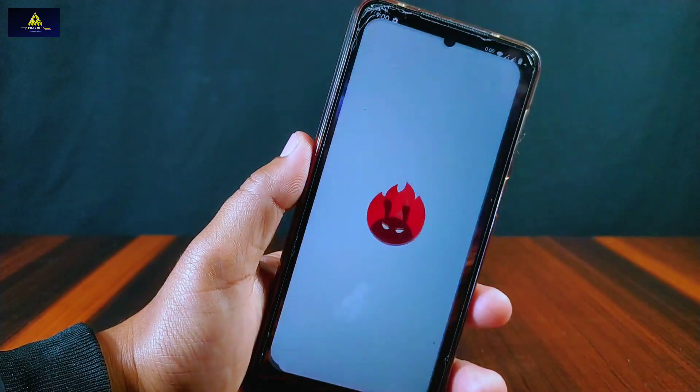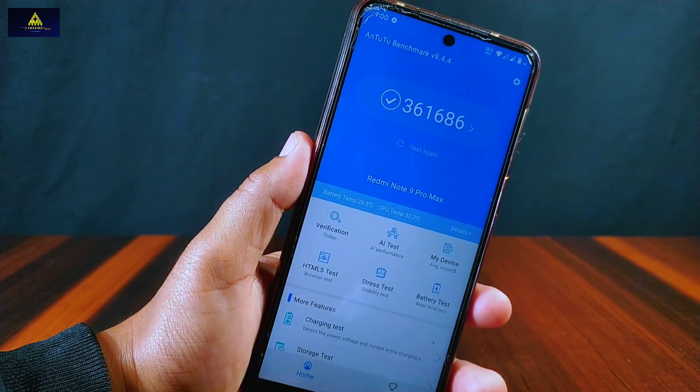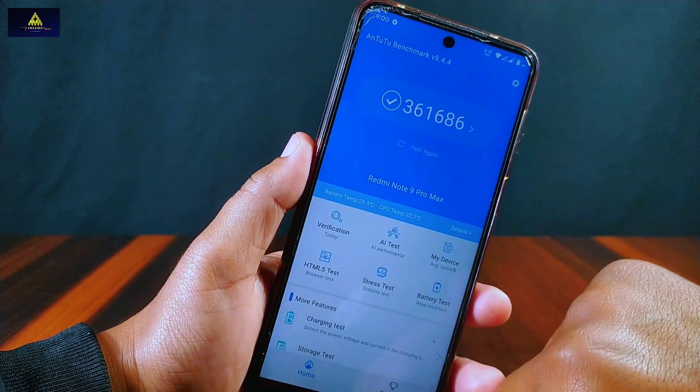Now I will show you the Antutu benchmark score of this Superior OS on this Redmi Note 9 Pro Max, and you can see the Antutu score is 361,686, which is a pretty good score.